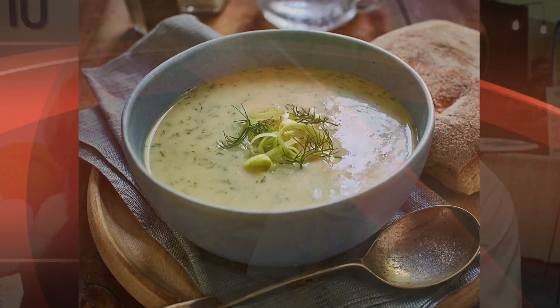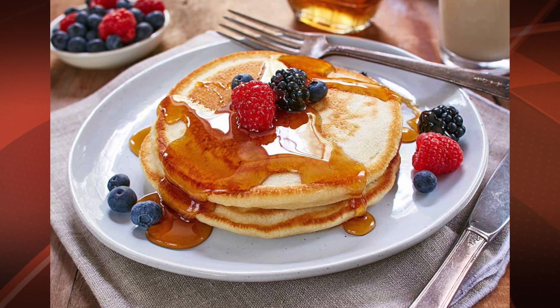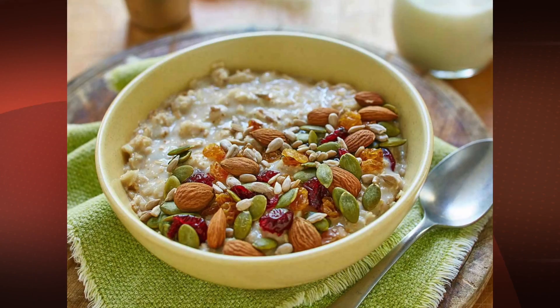We actually have a vegan chef on our advisory board. She developed a lot of recipes. You can place it for milk one for one in all your baking, all your cooking, in coffee, your tea, obviously in your cereal, your oatmeal.